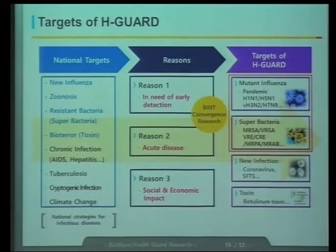We have selected targets for our H-Guard program. In Korea, we have already identified eight targets for the National Strategies for Infectious Disease: Influenza, Zoonosis, Superbacteria, Toxin, Chronic Infection, TB, Cryptogenic Infection, and Climate Changes. Based on the need for early detection, acute needs, and considering social and economic impact, we decided to initially focus on two targets: influenza virus and superbacteria. Later, we will expand our targets to new infections depending on social, economic needs, and our budget.